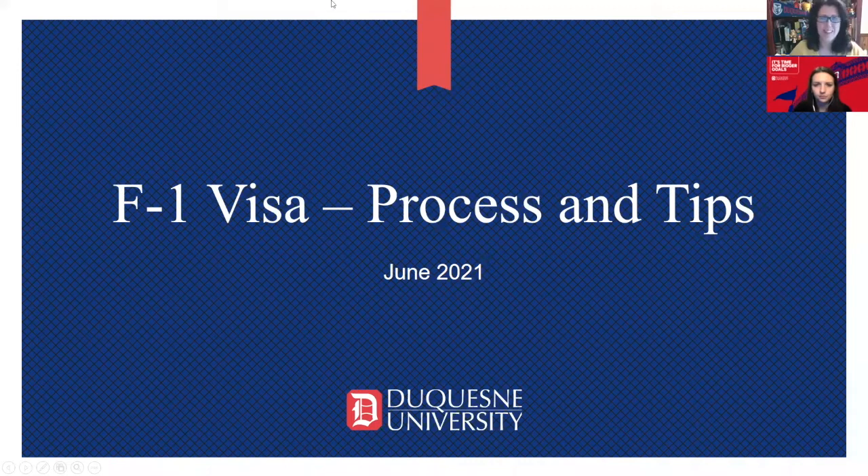Good morning, everyone. I'm Mary Beth Morris, the Immigration Advisor here at the University. Today we'll be talking about applying for your F-1 visa or your J-1 for anyone coming as an exchange scholar. We'll talk about the process, what it means to apply for a non-immigrant visa, how to go about it, what you need to do, and how to best prepare for the experience.